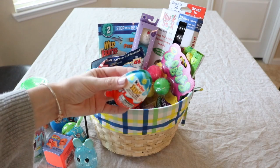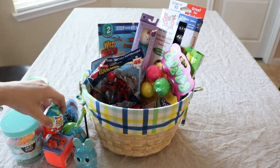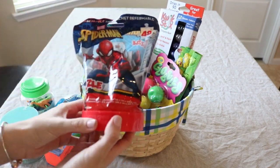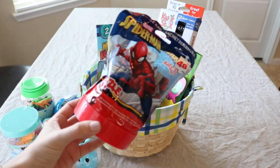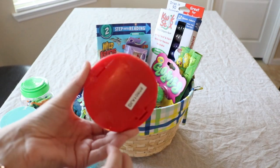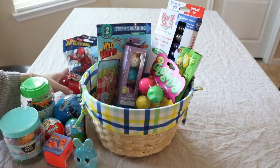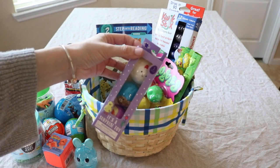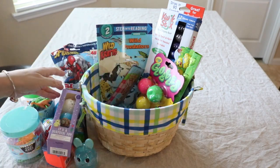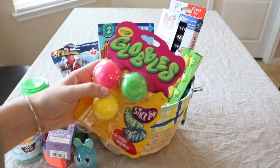I got them a little chocolate egg — these of course have chocolate and then a toy inside. I found these awesome puzzles at a store we have here called Five Below. These are cool because I like the container that it holds the puzzle in; it's reusable. So I got them a Spider-Man one. This is from the Dollar Section at Target — it's three little surprise balls, so you unravel them and there's little toys inside.